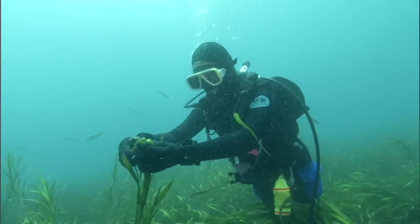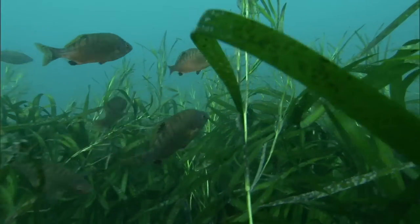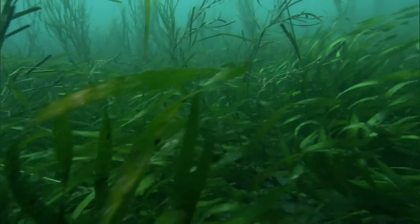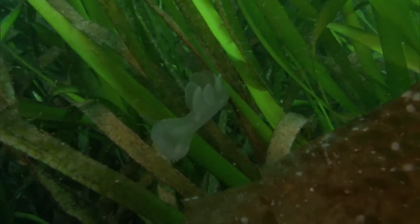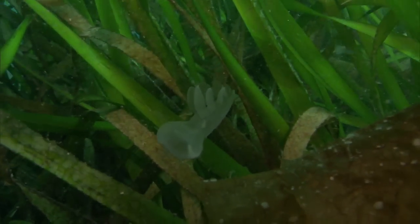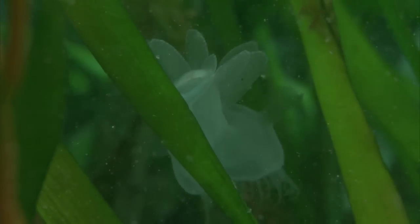Eelgrass is one of two types of vascular plants that grow underwater. Thriving only on sheltered sandy seafloors, these meadows provide beneficial habitat for many unique creatures. This lion's mane nudibranch uses its large oral hood to capture prey that floats nearby.